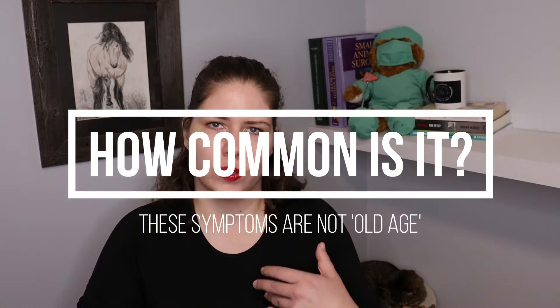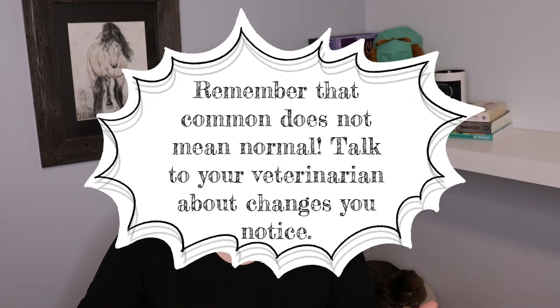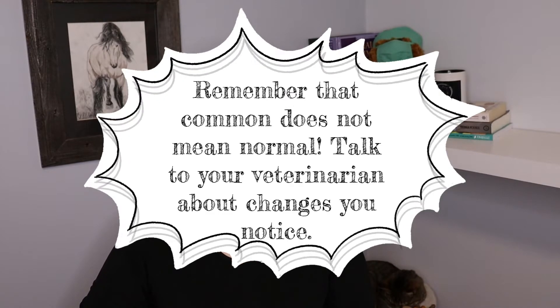Cognitive dysfunction syndrome is incredibly underdiagnosed, and that's part of the reason I'm doing this video — to give people information so that if they do see symptoms, they can work with their veterinarian to address them. A lot of people presume that this is just age-related, but it's very important that we remember age itself is not a disease. There are just some diseases that become more common in geriatrics. However, there are often treatments for them, and so we need to address them.